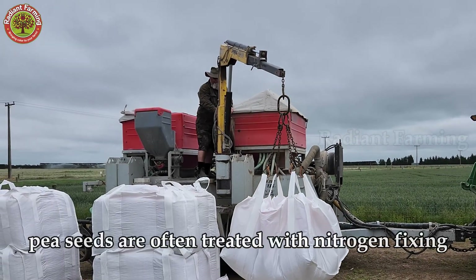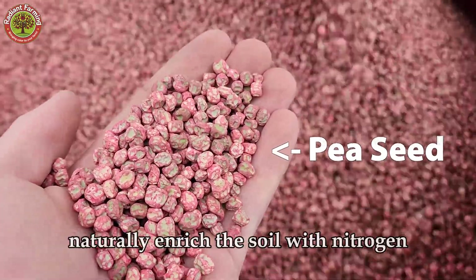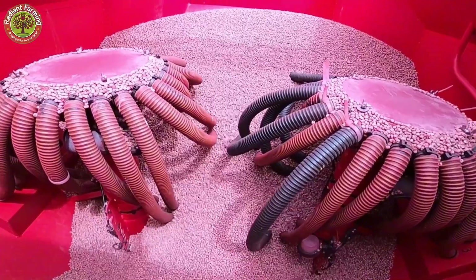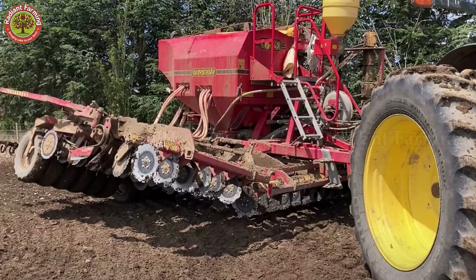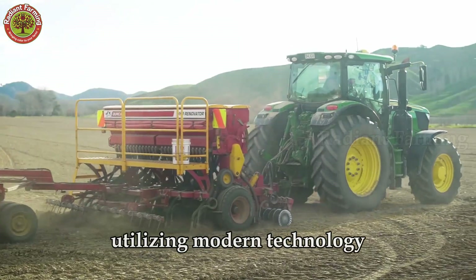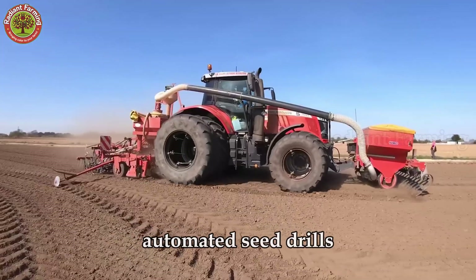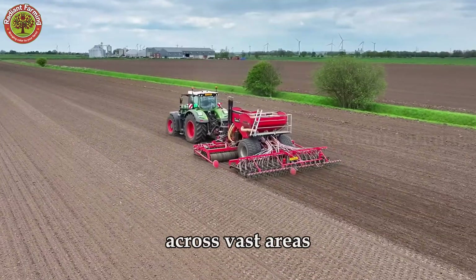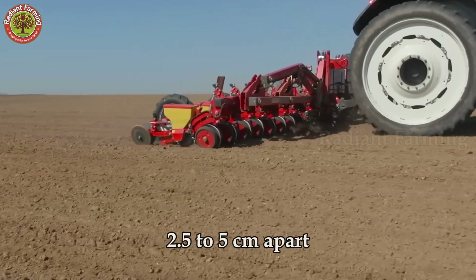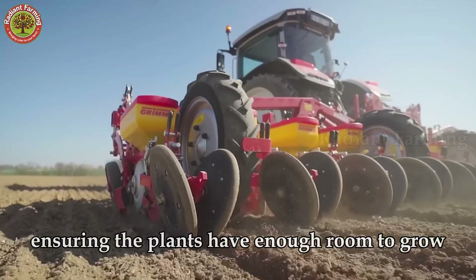Before planting, pea seeds are often treated with nitrogen-fixing bacteria inoculants. This helps the plants naturally enrich the soil with nitrogen, protect against soil-borne diseases, and increase germination rates. The planting process today is almost entirely mechanized, utilizing modern technology. Automated seed drills operate with near-perfect precision across vast areas, planting seeds at a depth of 2.5 to 5 centimeters, spaced 2.5 to 5 centimeters apart, with rows evenly spaced 45 to 60 centimeters apart, ensuring the plants have enough room to grow.